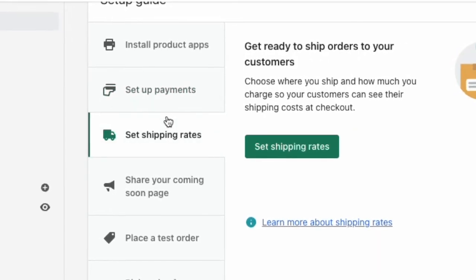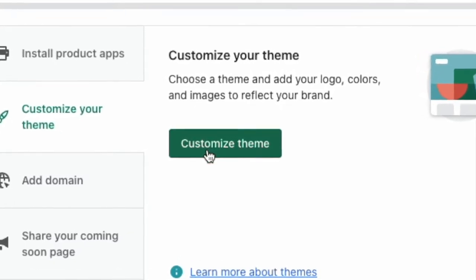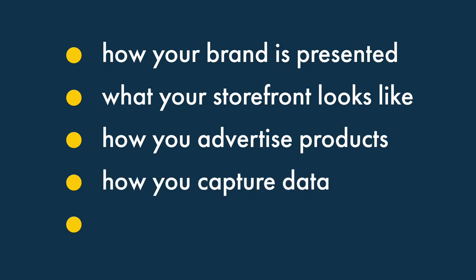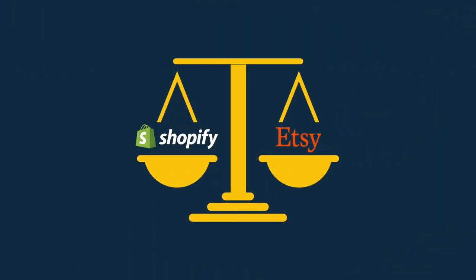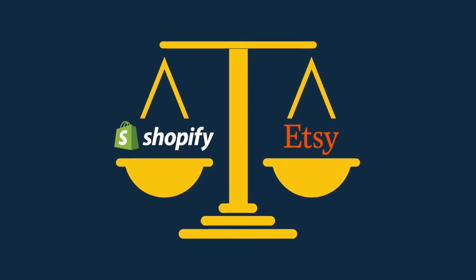With Shopify, you'll have more work to do to set things up the way you want and to find customers. However, you'll have total control over every aspect of your online store — you can decide how your brand is presented, what your storefront looks like, how you advertise products, how you capture data, and the way you sell your products. With Etsy, the customer base is already there, but so is your competition. Having a storefront on Etsy is like having some shelf space in a supermarket aisle — lots of people will walk past it, but will they reach out for one of your products, or choose one from the shelf above? Both ways of selling come with advantages and disadvantages, and in the rest of this comparison video, I'm going to spell the key ones out for you.